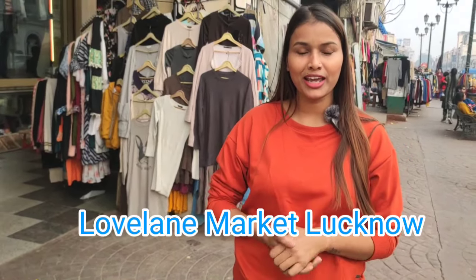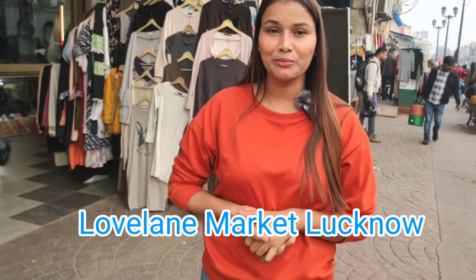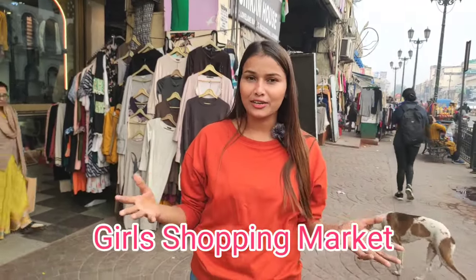Hi guys, welcome back to the channel. I'm standing in Love Lane market. Many of you will know about Love Lane market, but for those who don't — Love Lane market is a bazaar market where girls' fashion and related items are available. You will see a lot of variety here.